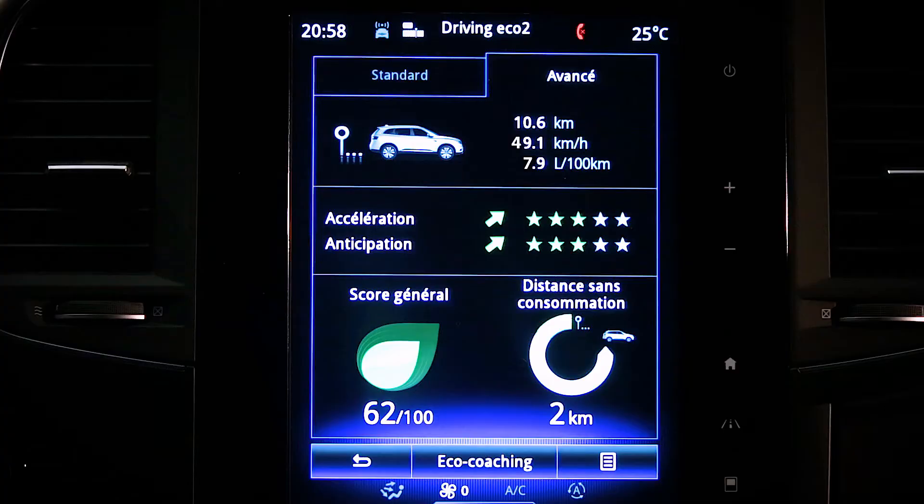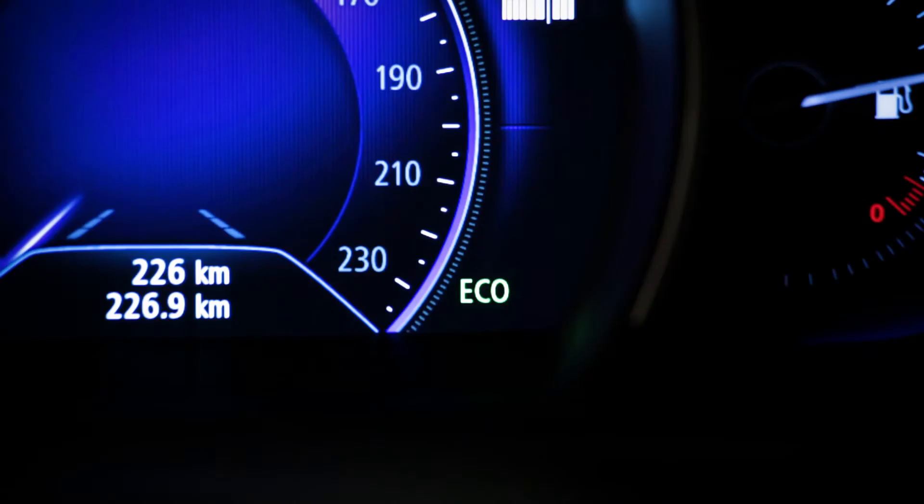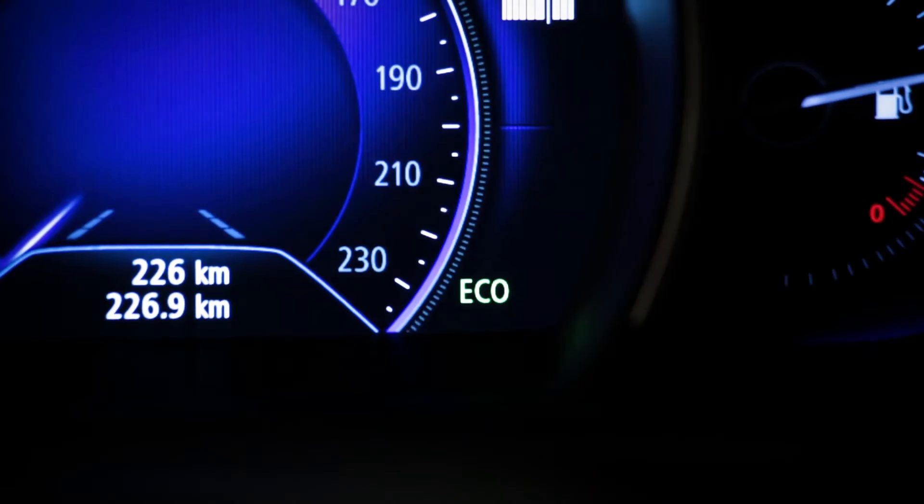Eco mode is a function which optimizes fuel consumption. I activate this function using the switch on the center console. The Eco indicator light appears on the instrument panel to confirm activation.